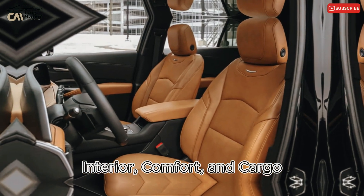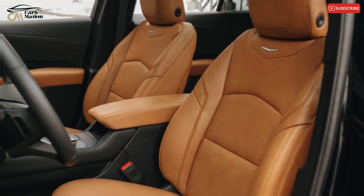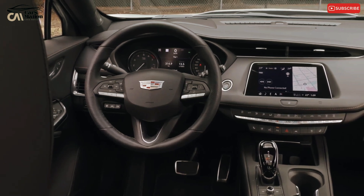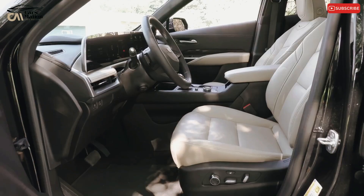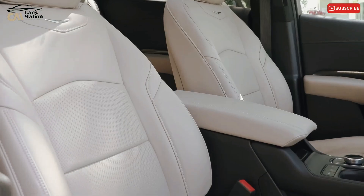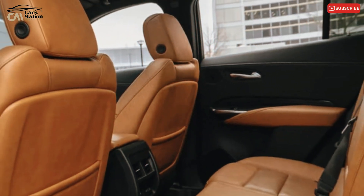Interior, comfort, and cargo: although roomy and comfortable, the XT4's interior lacks the upscale quality expected in this high-end class. Lower door panels and the center console use less expensive, sharp-edged plastic. The dashboard and upper door panels are wrapped in stitched imitation leather, and the switches and buttons have the appearance and feel of being shared with General Motors' more affordable models.